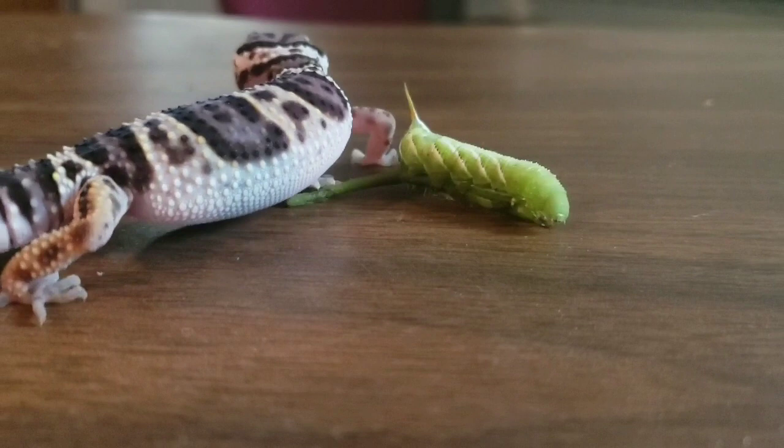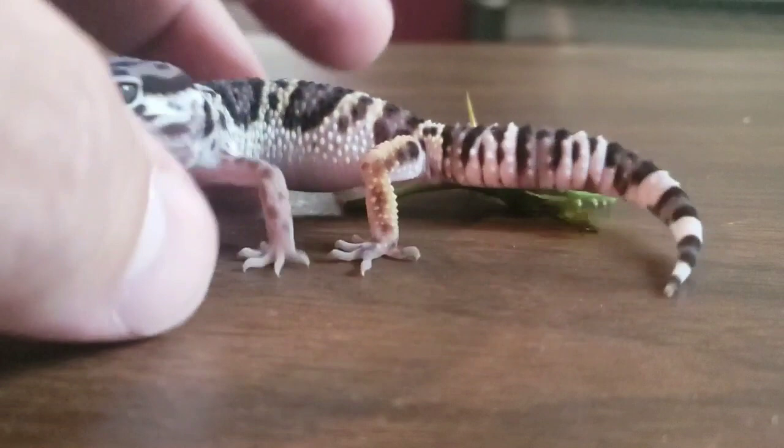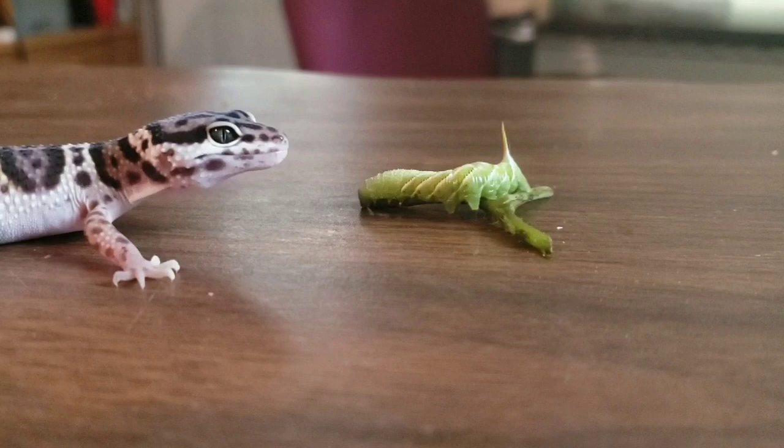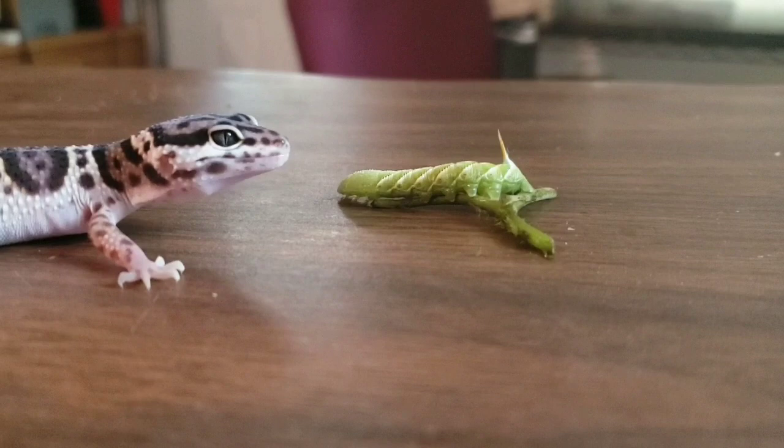So we got this little guy out — his name is Gecko Man. You can see his coloration is different from Sandy's; that's because he's a juvenile. He wouldn't eat it either. He likes to eat tiny little crickets — those are his favorite. He didn't want anything to do with this big green worm; he was running away from it. I think he was just a little bit scared.